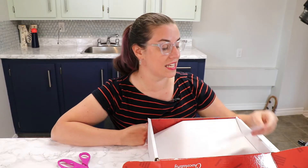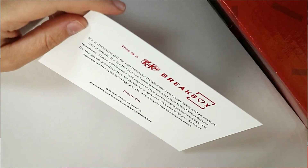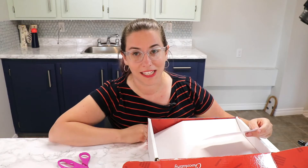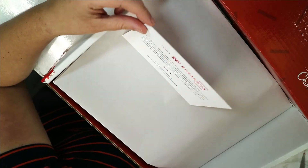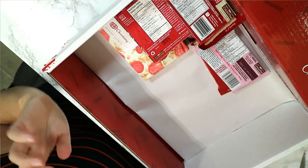It says this is a KitKat break box: 'A delicious gift for you because things have been crazy lately and we could all use a break.' Give me a break from this quarantine! Break me off a piece of that — thank you KitKat. And when we crack it open... ooh!